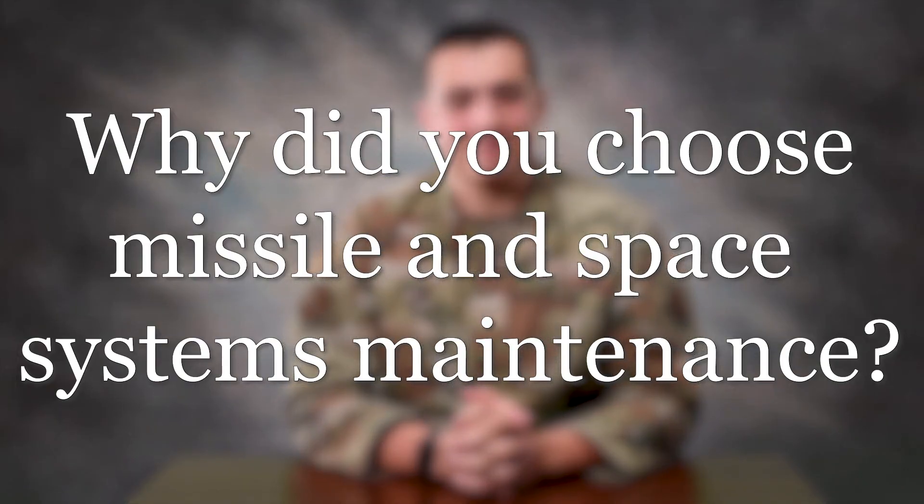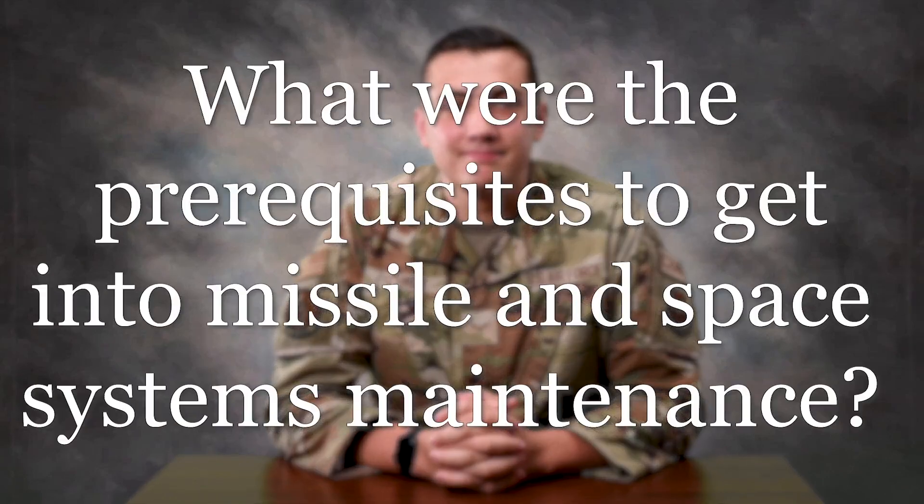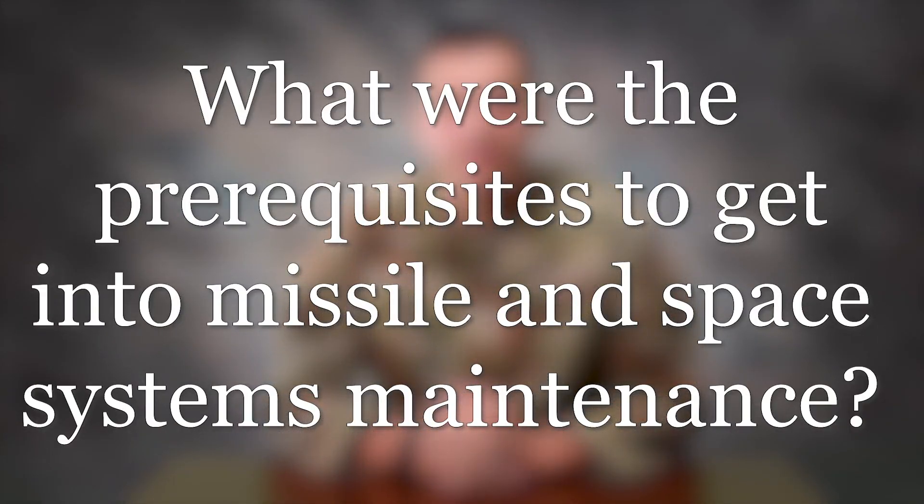I'm A1C Payson Schmidt. I am a missile maintainer stationed at Malmstrom Air Force Base. I always have had an interest in missiles and ICBMs. It has great applications outside of the Air Force, and I just love the job. On your ASVAB score, you need a 50 in mechanical and a 55 in engineering. It is important to not have a fear of heights and to have critical thinking skills.